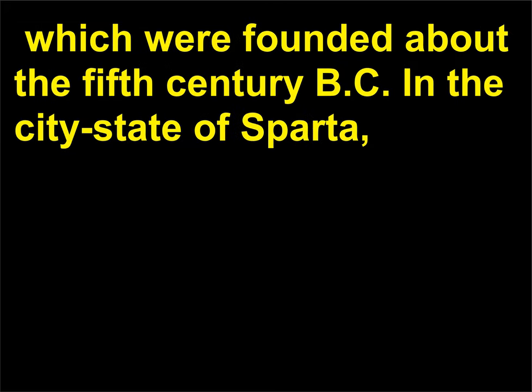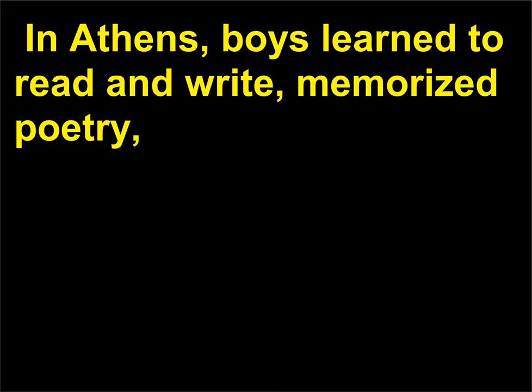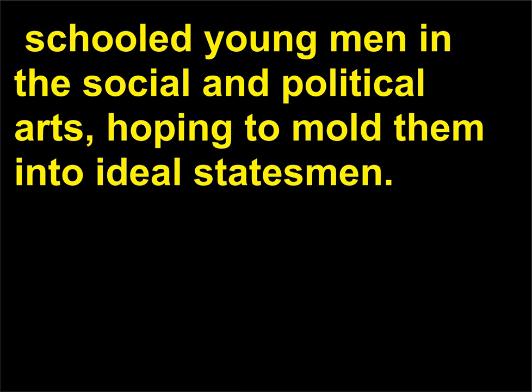The Western model of education is based on the ancient Greek schools, which were founded about the 5th century BC. In the city-state of Sparta, boys were not only trained for the military — they also learned reading and writing and studied music. In Athens, boys learned to read and write, memorized poetry, and learned music as well as trained in athletics. In the second half of the 5th century BC, the sophists — ancient Greek teachers of rhetoric and philosophy — schooled young men in the social and political arts, hoping to mold them into ideal statesmen.